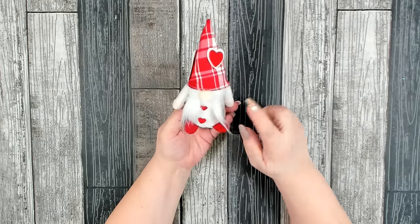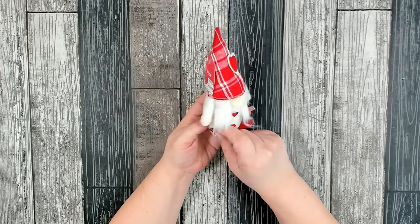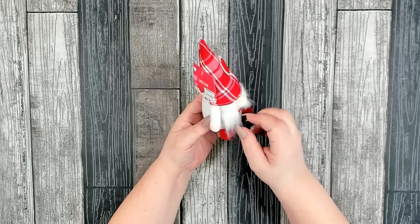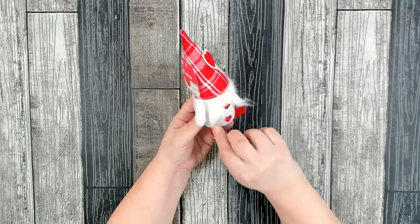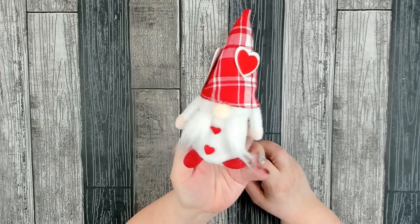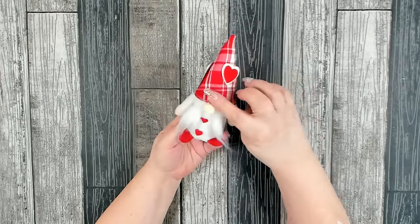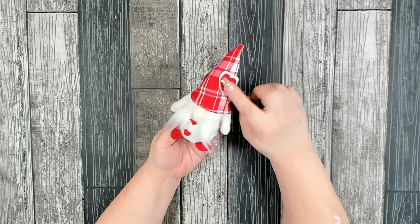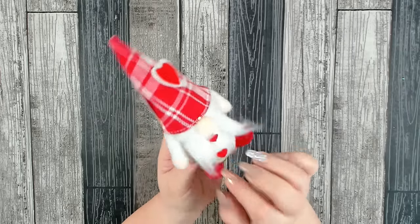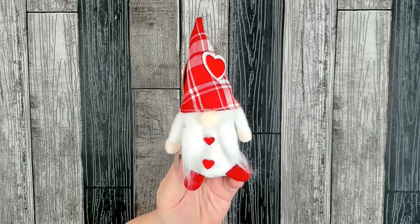Dollar Tree got in their Valentine's Day gnomes again this year, and these are actually a little bit larger than last year's. They had several different ones. This is a little girl — I thought she was the cutest out of the ones they had. I really like the way they did her hat, even the embellishment with the extra hearts, and she has her little ponytails. I think she's adorable.